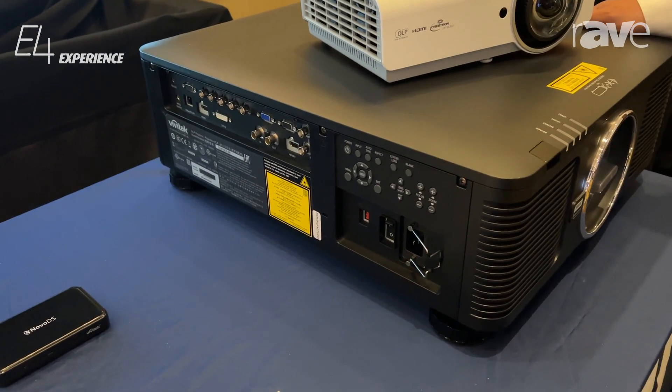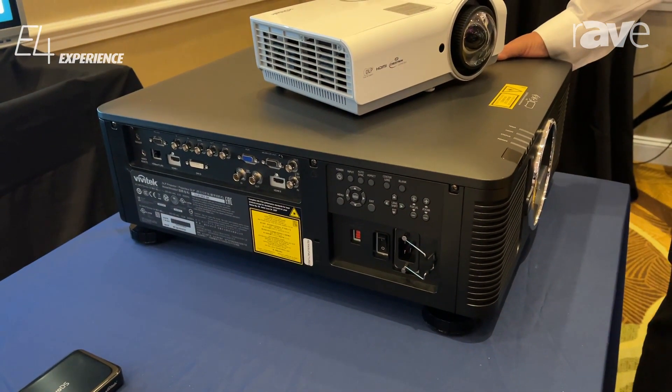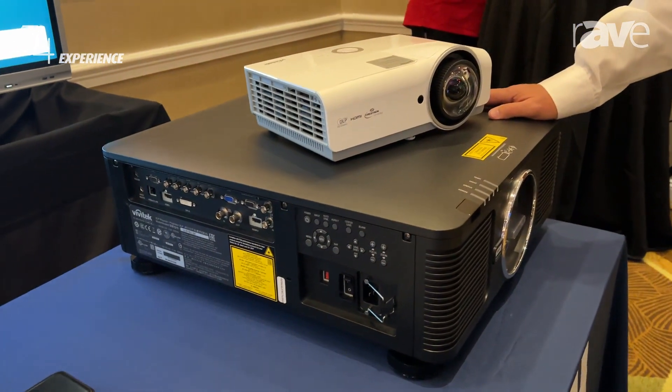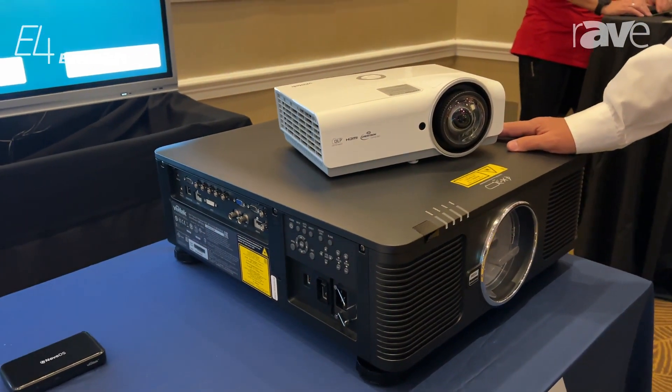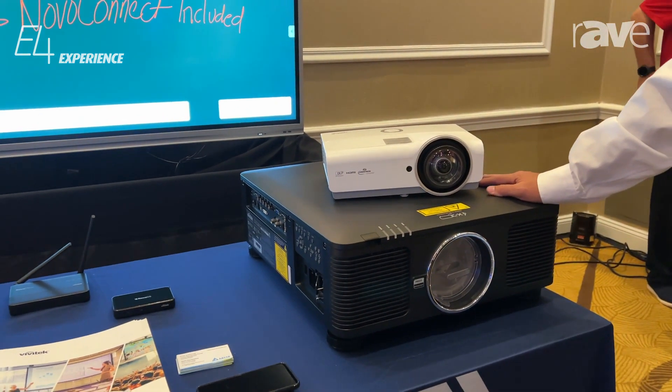They have full connectivity — HDMI, LAN network ports, HDBase-T. They are all DLP based and can be rotated 360 degrees. They can point straight up, straight down, basically any direction.